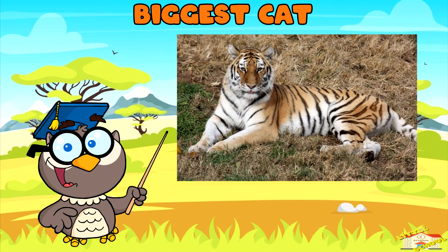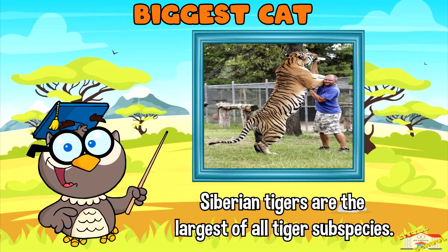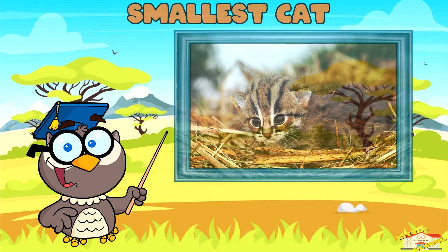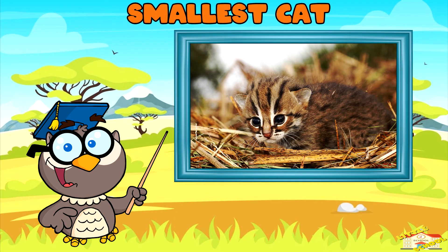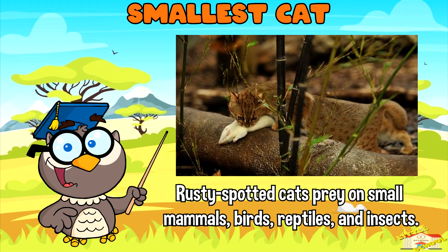Biggest cat: The biggest cat in the world is the Siberian tiger, also known as the Amur tiger. Siberian tigers are the largest of all tiger species. Smallest cat: The smallest cat in the world is the rusty-spotted cat. Despite their small size, rusty-spotted cats are skilled hunters, preying on small mammals, birds, reptiles, and insects.